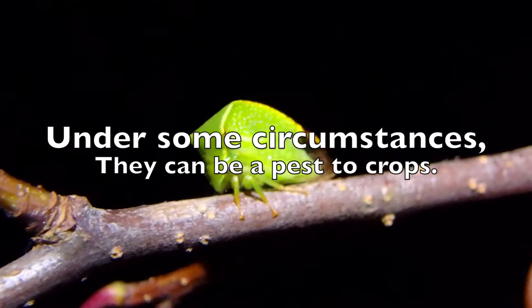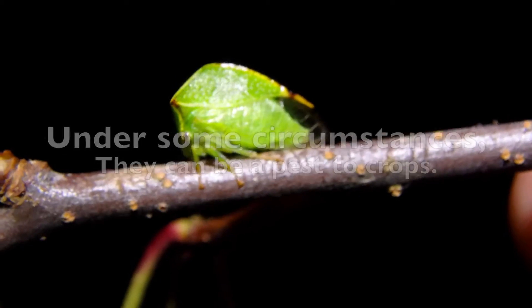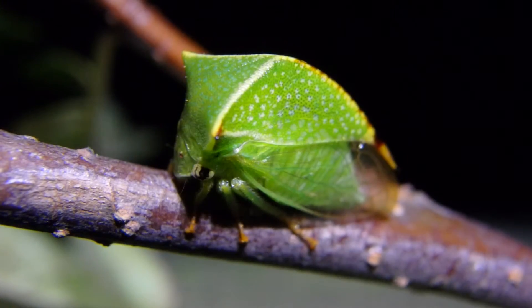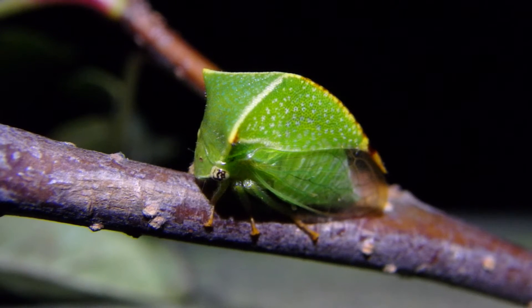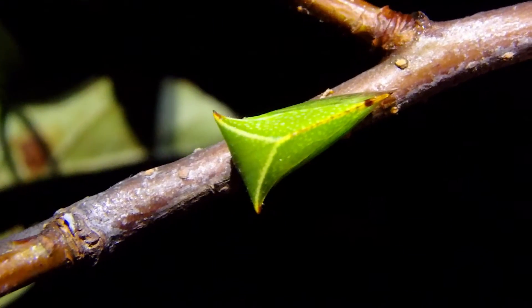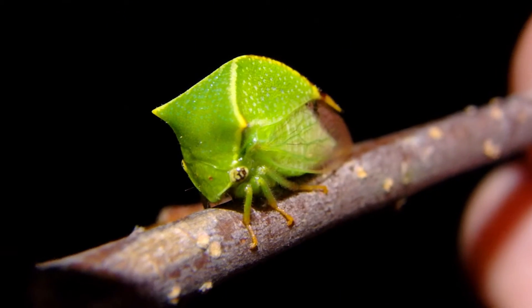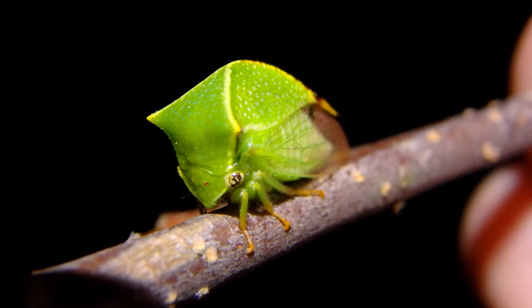They'll feed pretty much on the juices of trees and then the leaves and bushes. See if I can film it from a different angle — see how it looks like a leaf, even complete with a dead part. Pretty cool. Here's the top view. It's got veins in its wings to look like a leaf.